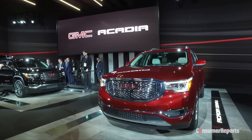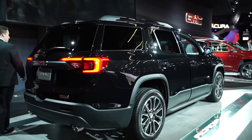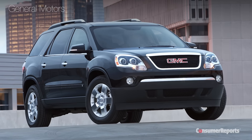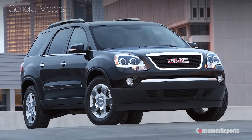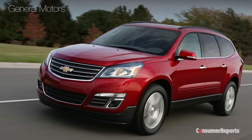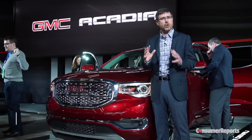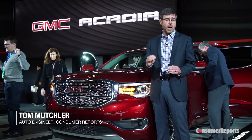The second generation GMC Acadia is a major reimagining of this vehicle. The first generation Acadia was one of GM's bread and butter SUVs. It sold very well, and its near twin, the Chevy Traverse, was for several years a Consumer Reports top pick. That's how good the first generation of this car was.